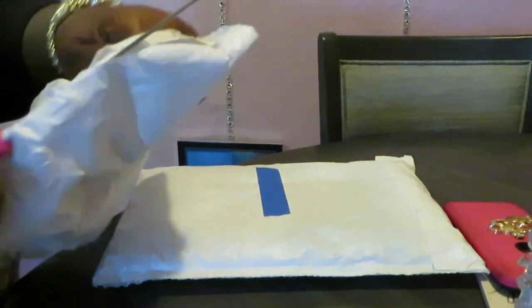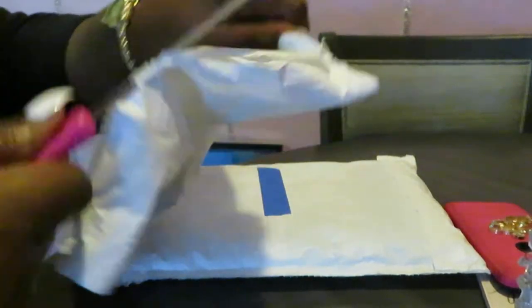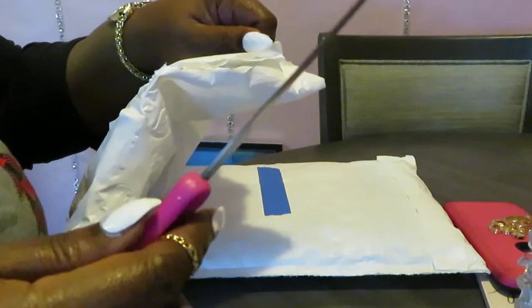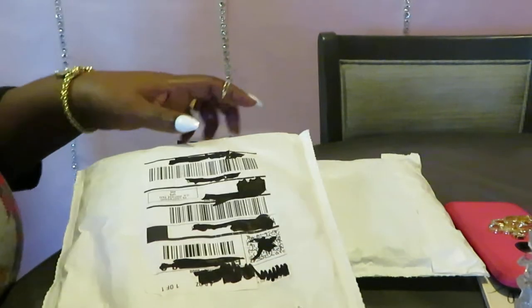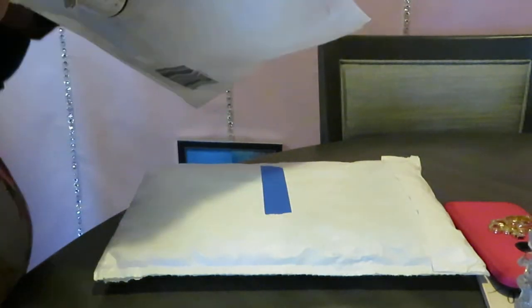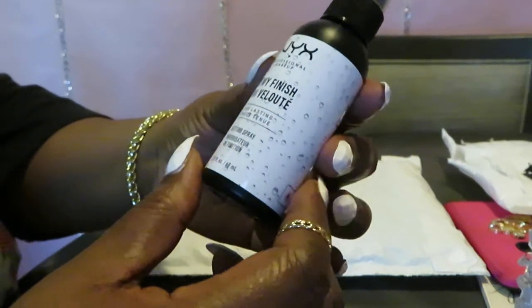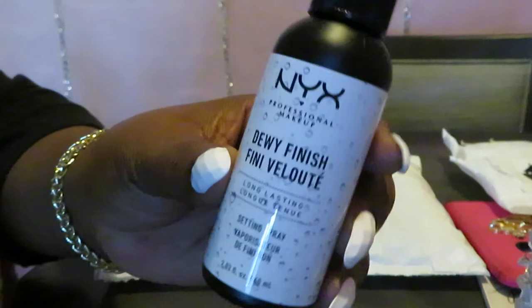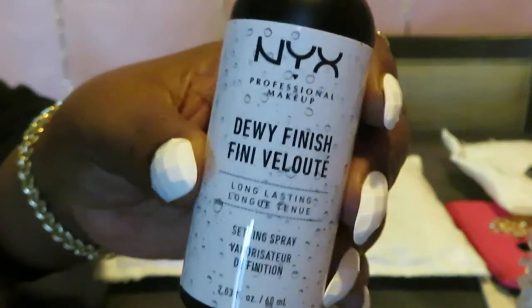So let's get into these packages. I've got two. It feels like they've got like one thing in this package. I just got this little envelope box — it's a little box cutter thing, you know, supposed to help me with my unboxings. I'm still trying to get used to it. It's pretty sharp, so I'm trying not to cut myself. In this package, they just put my NYX Dewey Finish Setting Spray by NYX. That's what's in this one package.